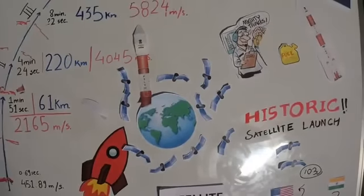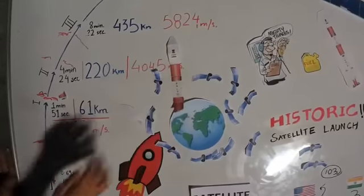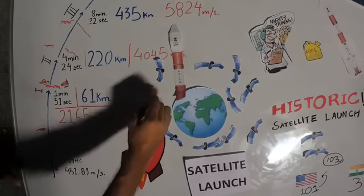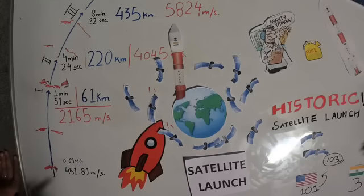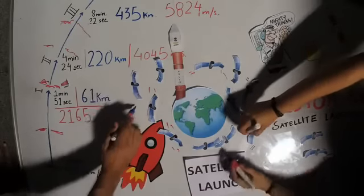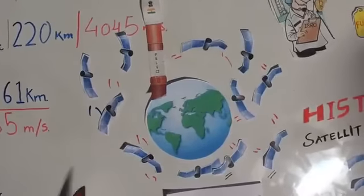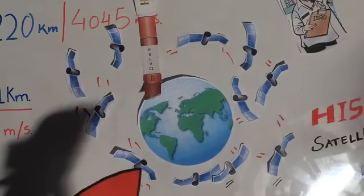As for nano-satellites: as the name suggests, they're small. For example, the CartosAt was 714 kilograms; the nano-satellites are basically 10 to 20 kilograms, which is why it's possible for ISRO to fit so many of them. There was only one big satellite on the launch vehicle and 103 smaller satellites. They don't have full-fledged standalone equipment — they basically work in tandem with each other to provide wholesome data.